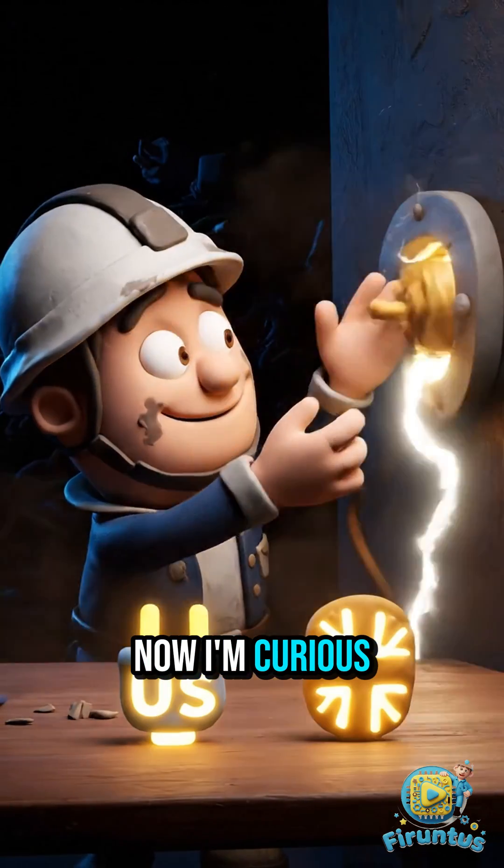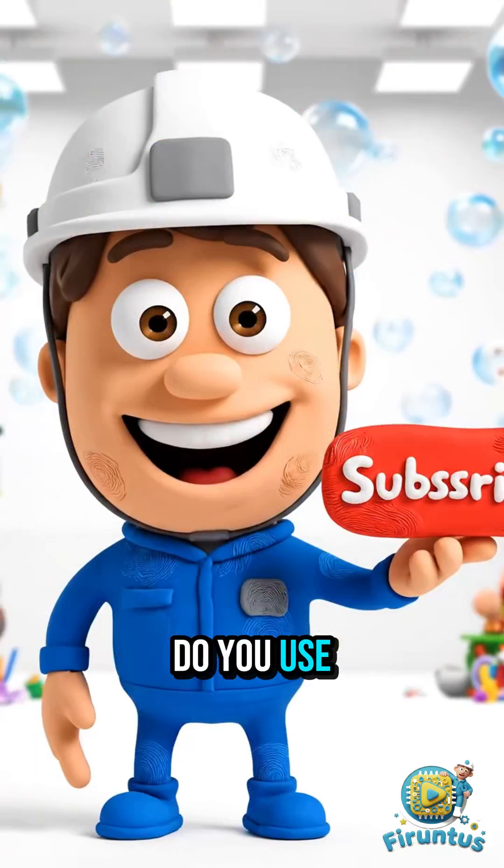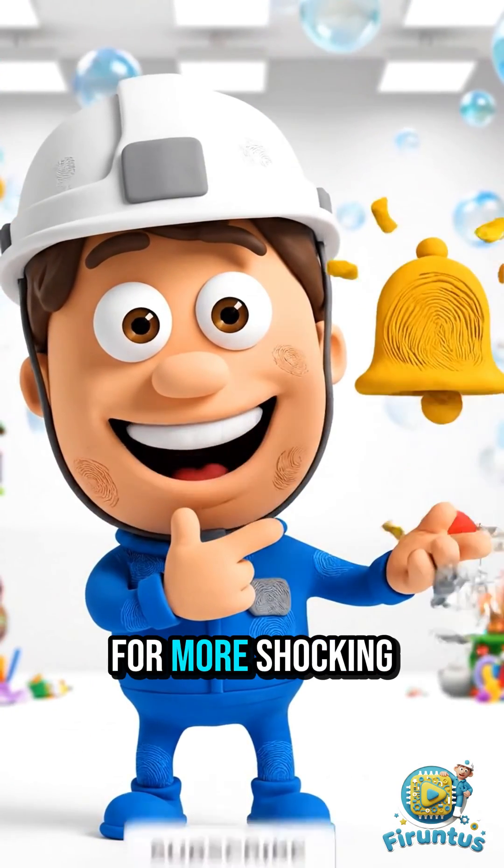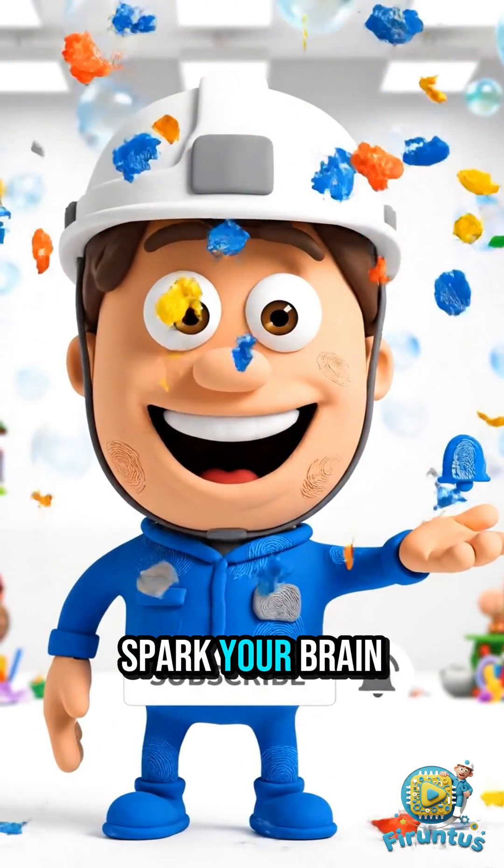Now I'm curious — what plug type do you use at home? Tell me in the comments, and subscribe for more shocking tech stories that spark your brain.